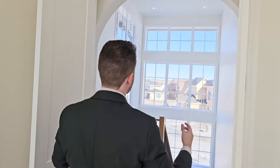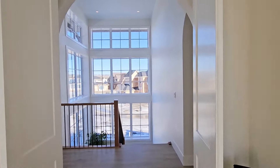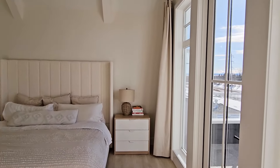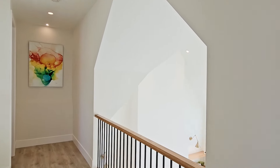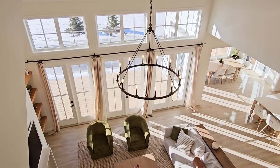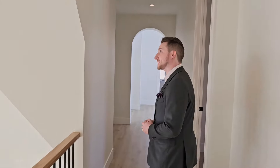Wow, look at this. You walk out your bedroom, you wake up in the morning, you look that way — mountains on the other side. Awesome. This is the dream. Nice long hallway and a beautiful view from the vault here — it's open to below. Getting really good feelings from this home.